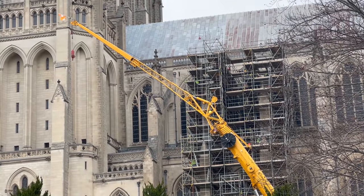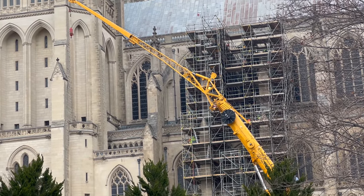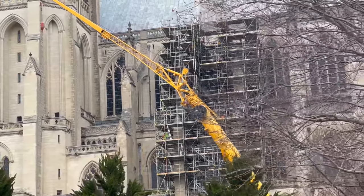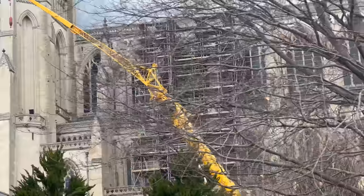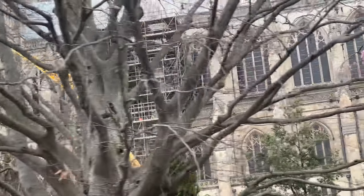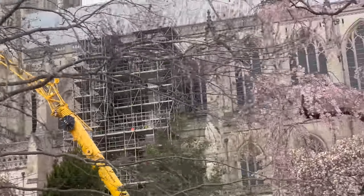The cathedral — they've moved out onto this side now. I think that's the space window, where there's a piece of the moon actually in the window. That area is being renovated and repaired from the earthquake about a decade ago. It's taken a long, long time to fix this building.